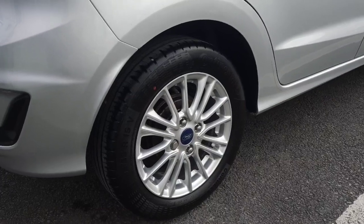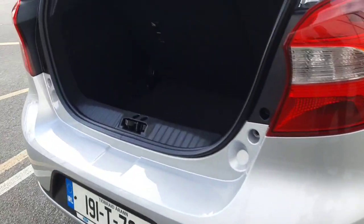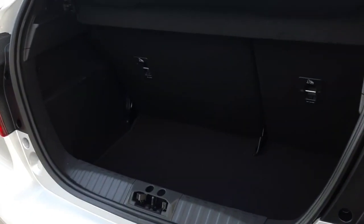Around the back we have our 15-inch alloys, and as you can see we have good space inside the boot as well.